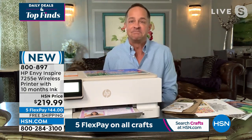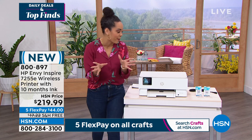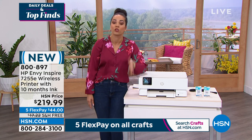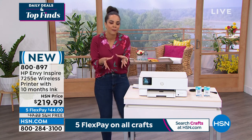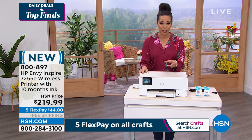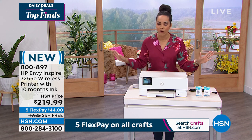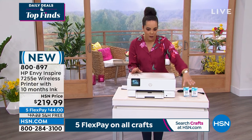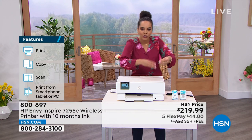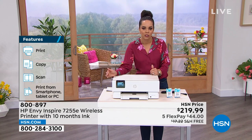This is a quick presentation because we only have about 300 of these to go around — brand new, and you're the first ones to see it, saved just for this daily deals hour. We're in March, so with 10 months of ink included, you're printing for the rest of the year. The black and color ink cartridges jump-start you for six months, then the $20 Instant Ink card covers you for another four months — all at $44.